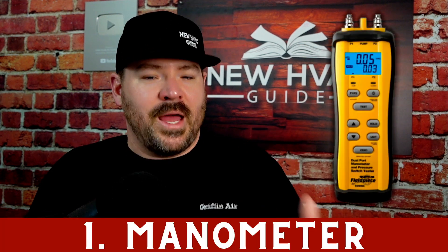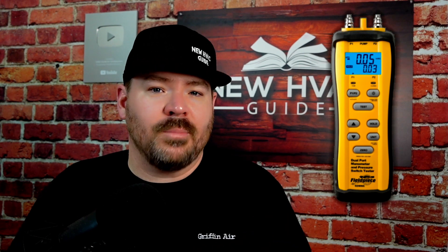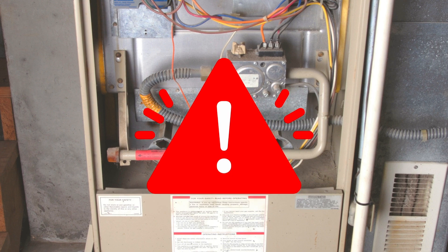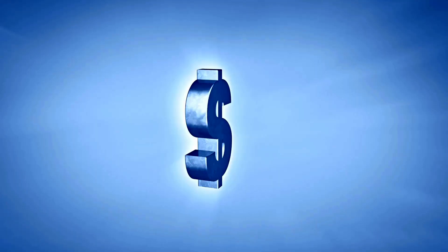Number one is a manometer. It's amazing to me how many technicians in this field — at least in my area — simply do not own one. If you don't own one, there's no way you could be doing your job properly. There's no way you're checking static pressures on ductwork correctly, and there's no way you're setting gas pressures correctly on a new or existing furnace. These are things that should be done regularly, and some of them are literally safety issues for homeowners.